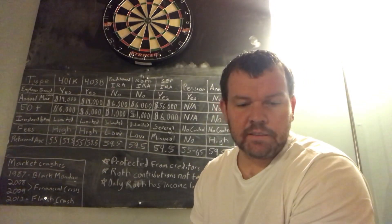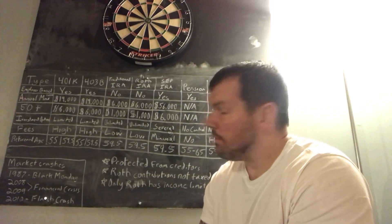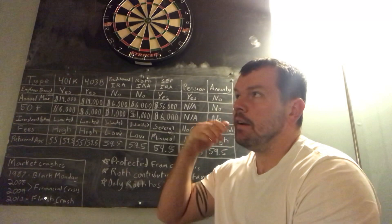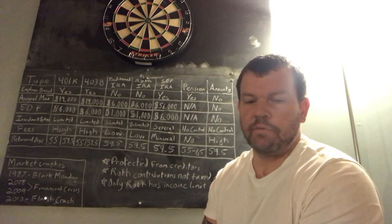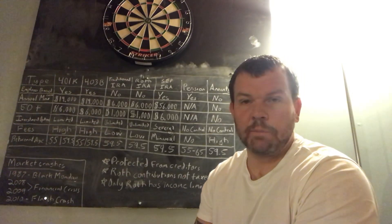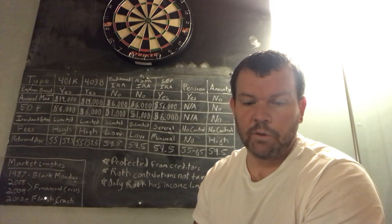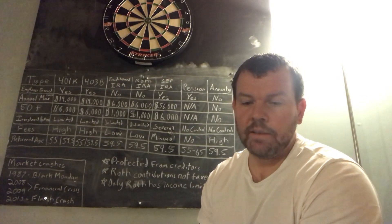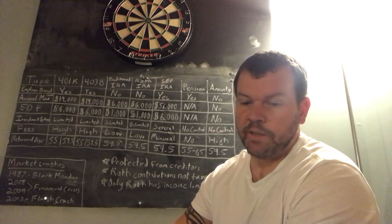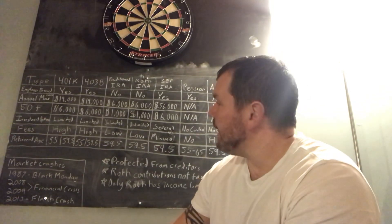For tax benefits: with 401k and 403b, most people do pre-tax contributions, which reduces what you claim on your taxes at year-end. If you put in $10,000 pre-tax, your taxable income drops by $10,000 — hopefully putting you in a lower tax bracket. The traditional IRA works the same way. The Roth IRA you pay taxes now.